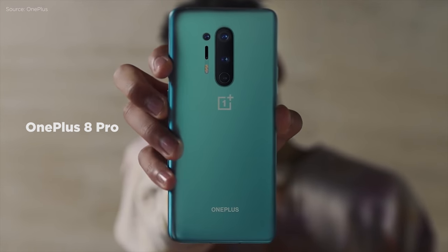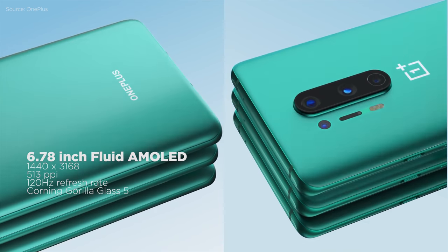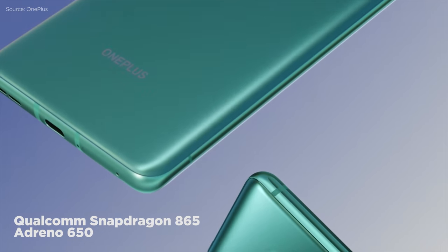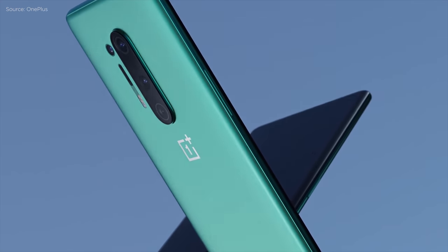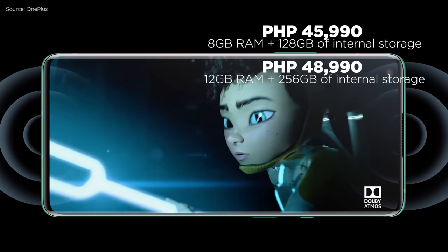First up, we have the OnePlus 8 Pro. If you're looking for a device with a Quad HD Plus resolution and a smooth 120Hz refresh rate, the OnePlus 8 Pro is the one to get. It has quad rear cameras including a 48MP main sensor, a Snapdragon 865 CPU with an Adreno 650 GPU, up to 12GB of RAM, up to 256GB of storage, 5G connectivity, and a 4,510mAh battery. The OnePlus 8 Pro starts at 45,990 pesos.